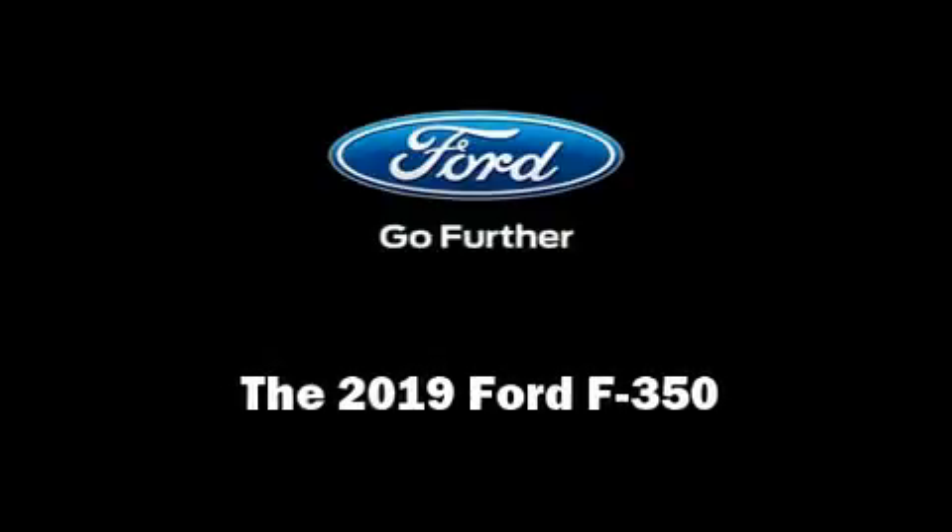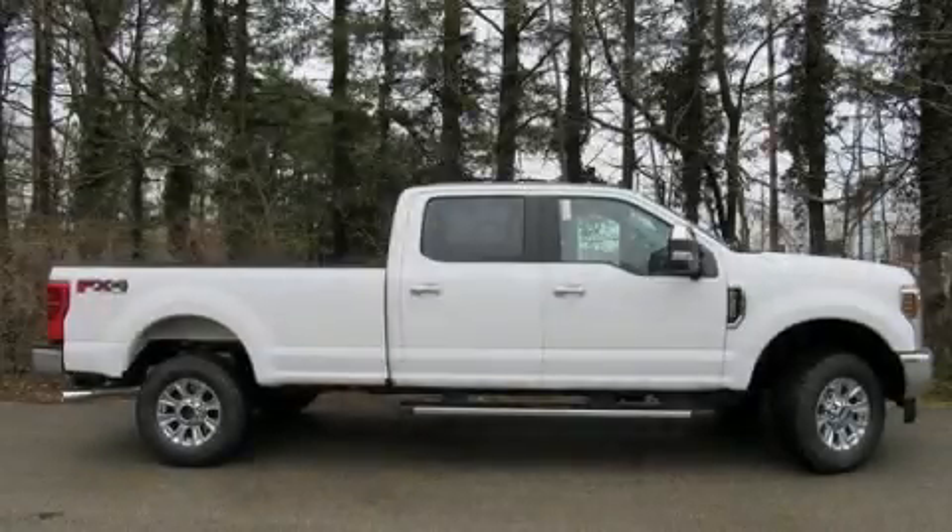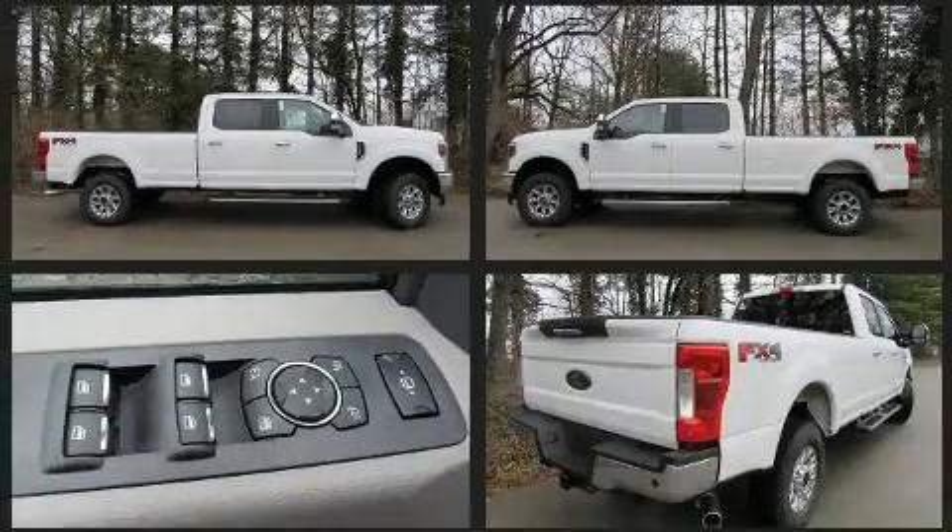Introducing the 2019 Ford F-350. It features an automatic transmission, four-wheel drive, and a powerful eight-cylinder engine.